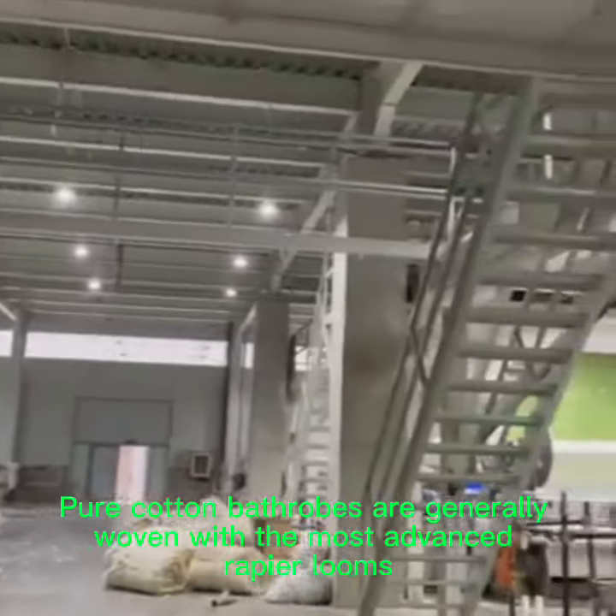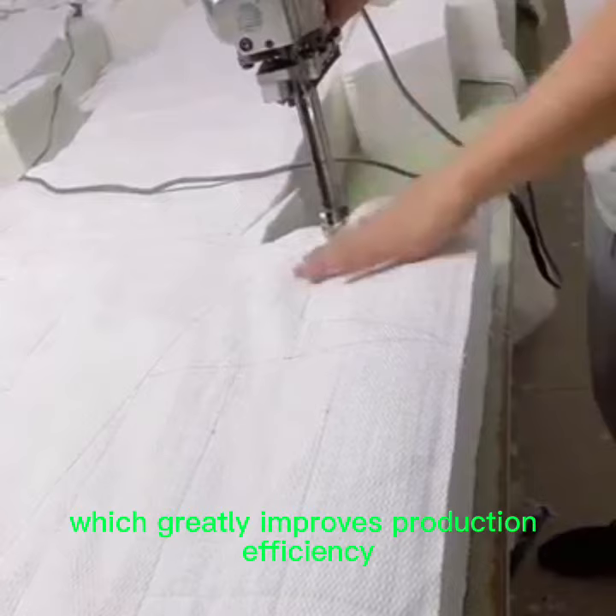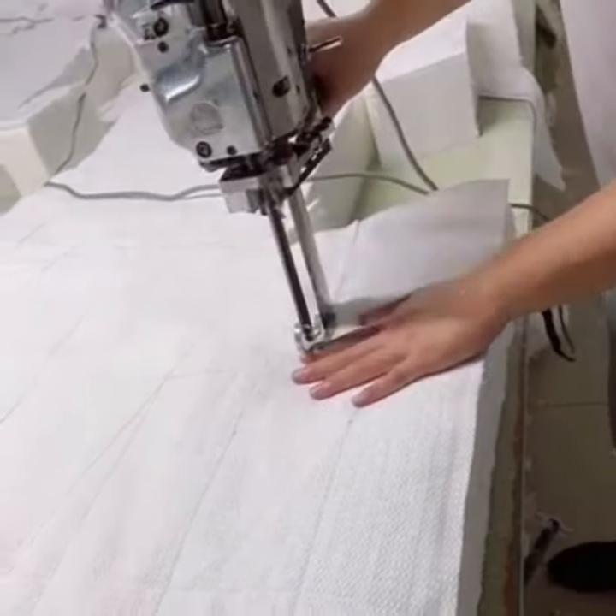Pure cotton bathrobes are generally woven with the most advanced rapier looms, which greatly improves production efficiency, and then bleached.